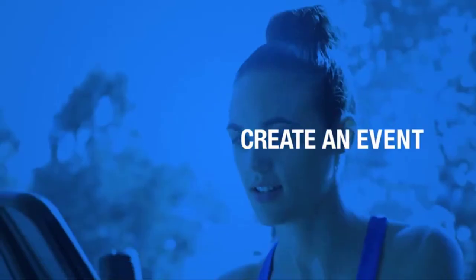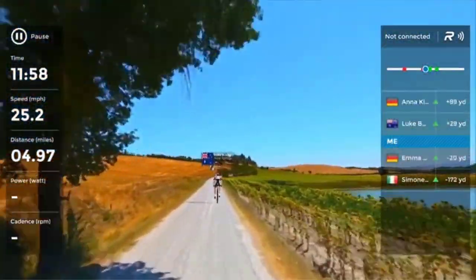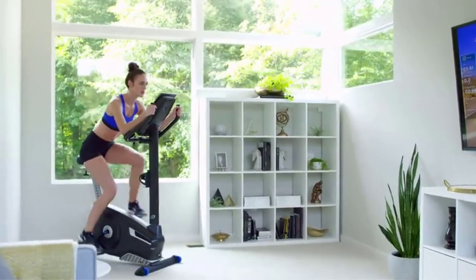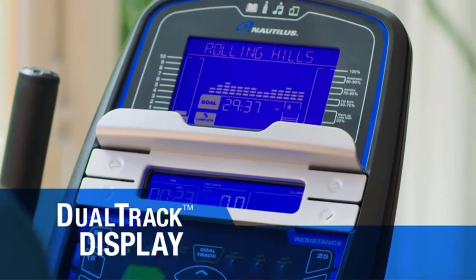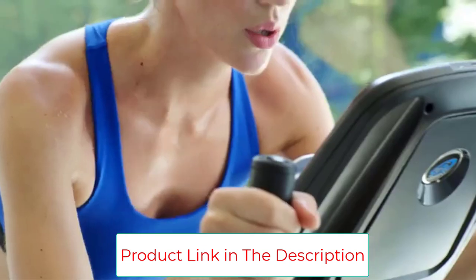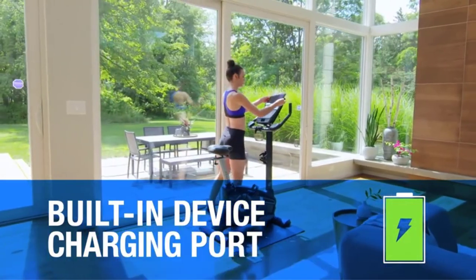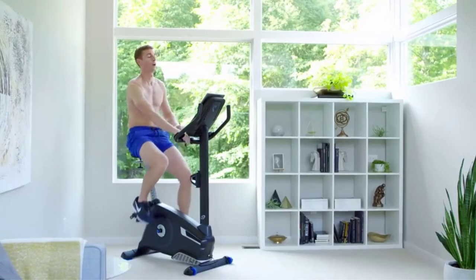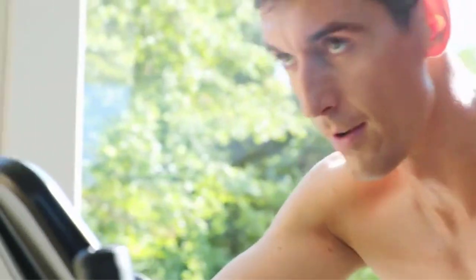The overall smoothness is another major benefit for seniors. While cheaper bikes have flywheels in the 12 to 14-pound range, the U616 has a 22-pound flywheel. The heavier the flywheel, the smoother the ride, so it's pretty obvious that this bike rides smoother than most. To track every aspect of your cardio, the U616 has a Bluetooth connection so you can pair it with the Explore the World app or another fitness tracking tool like MyFitnessPal.